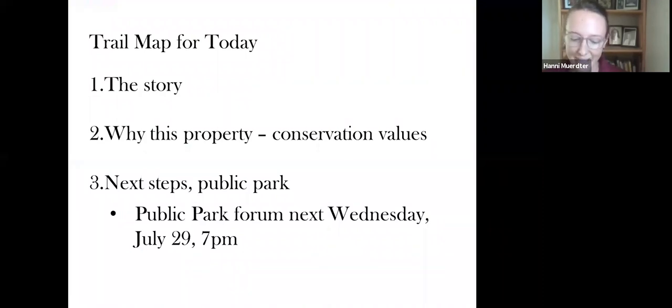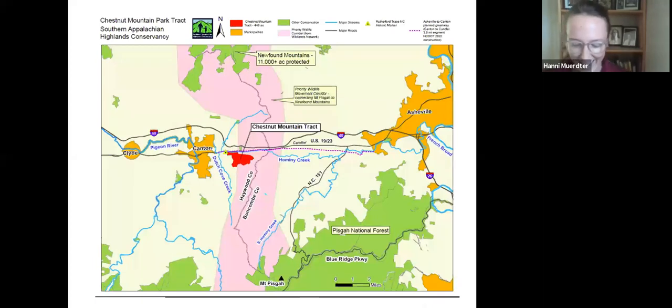At the end, we'll get into next steps as this property is slated for a future public park. More details and public input on initial conceptual plans will be shown next week during a Zoom public presentation and forum held by the Town of Canton. Today we'll give you a brief sneak peek and explain how this property's conservation values will be protected while public recreation is happening on the property. The property is located a mile east of Canton between Canton and Asheville on Highway 1923, minutes away from Interstate 40 — an ideal location for both conservation and recreation.